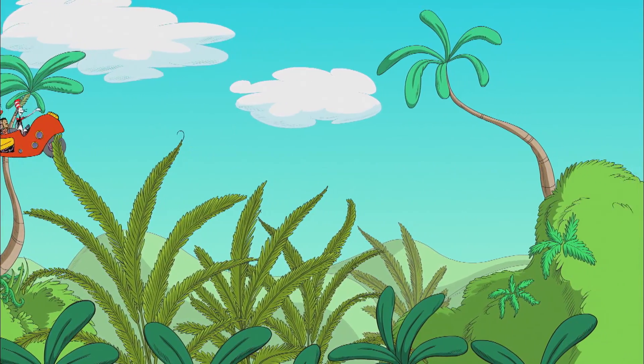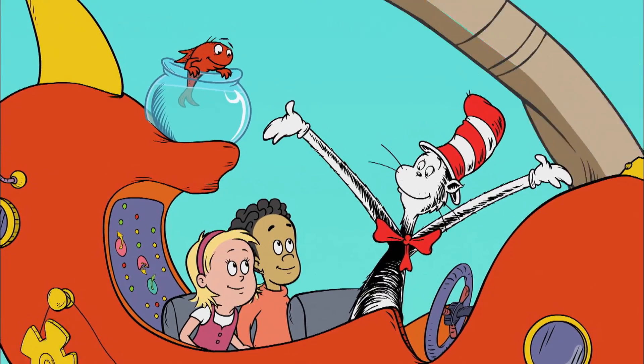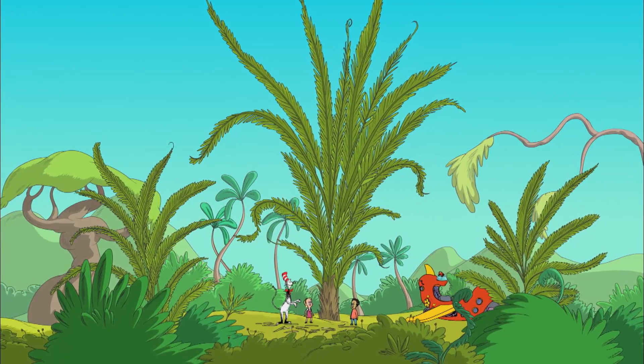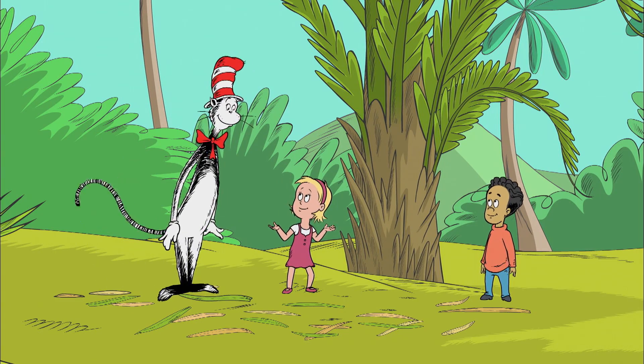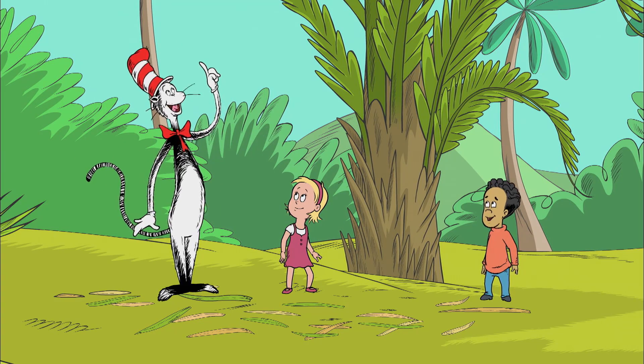Behold Kalu Kalee, home to a tree with the most amazing leaves. We're going down! Wow! I've never seen leaves that big. What kind of tree is this? A raphia palm tree. It has the longest leaves in the world.